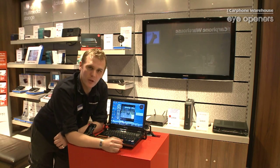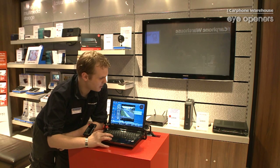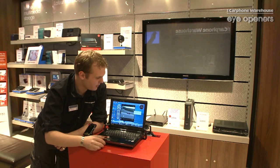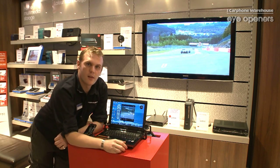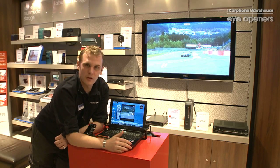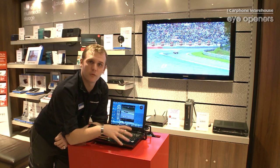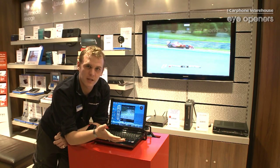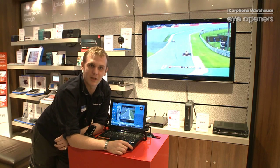As you can see here we've got the F1 playing. All you have to do is install this little program called Sling Projector, select the object you want to show on the TV, select the box there — and as you can see the demo is now showing on the TV. So it frees up any media that you would have had to watch on your laptop or PC before, and now allows you to watch it in the comfort of your living room. So that's the Sling Projector, thank you.